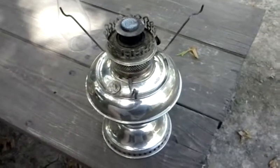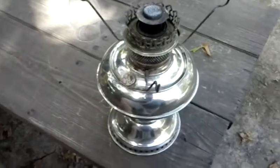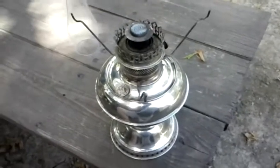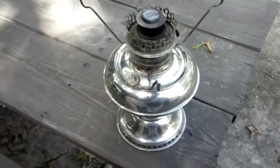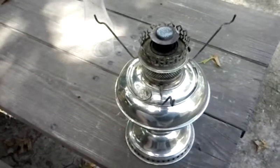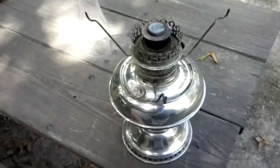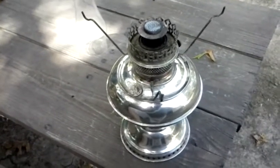At YouTube World, here is my latest find — an antique store find from an antique consignment store. Well, this one wasn't on consignment. I spotted this sitting up on the shelf. It's a Rayo center draft oil lamp.